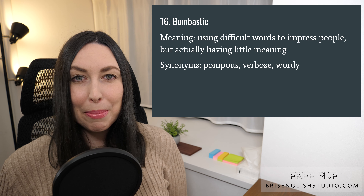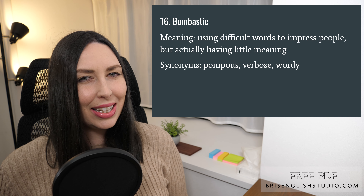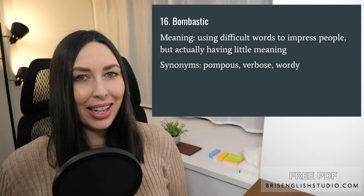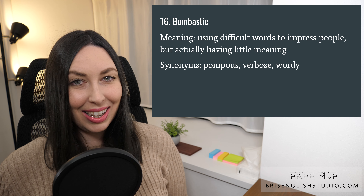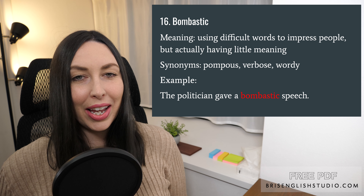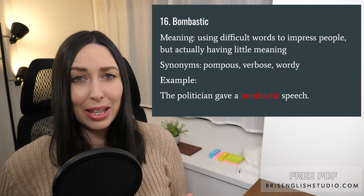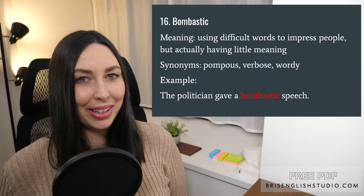Number sixteen: bombastic. Bombastic means using difficult words to impress people, but actually having little meaning. Some synonyms for bombastic are pompous, verbose, and wordy. The politician gave a bombastic speech — this means the politician used a lot of big words but actually said very little.